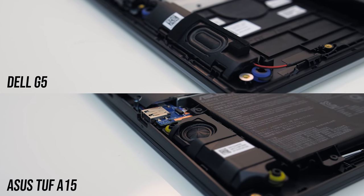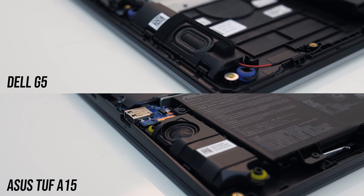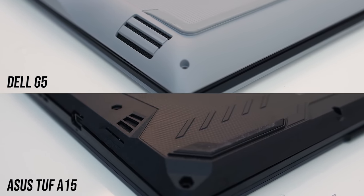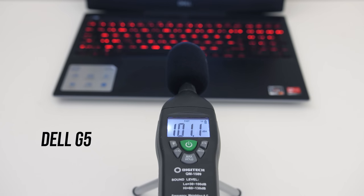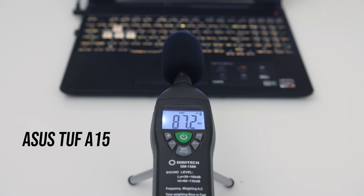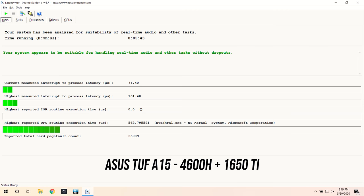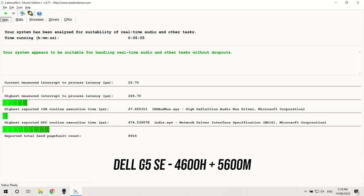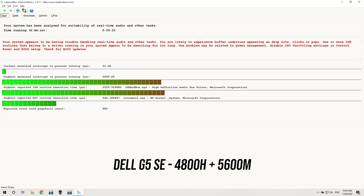Both laptops have the speakers towards the front on the left and right sides. The speakers sound much better on the TUF A15 — it's not even close; there's some bass and it's just clearer. The G5 does get a bit louder at maximum volume, but the A15 sounds way better. The LatencyMon results also seemed better with the A15; the results were decent on all three I tested, but with the G5, the higher specced config was giving worse results.